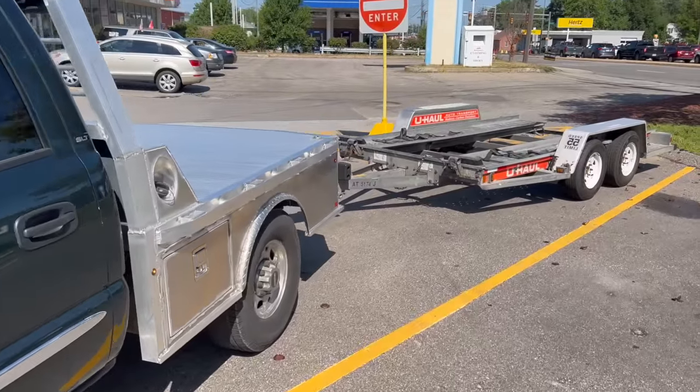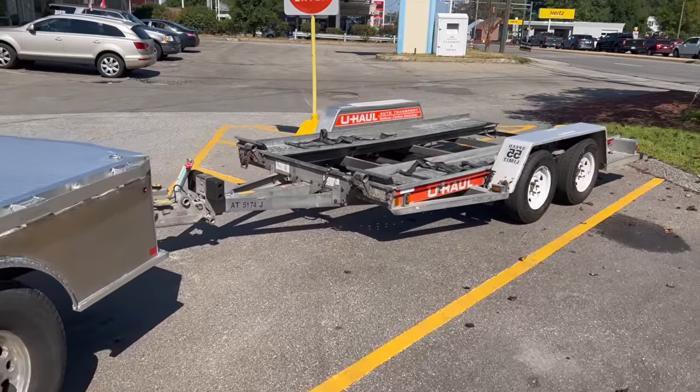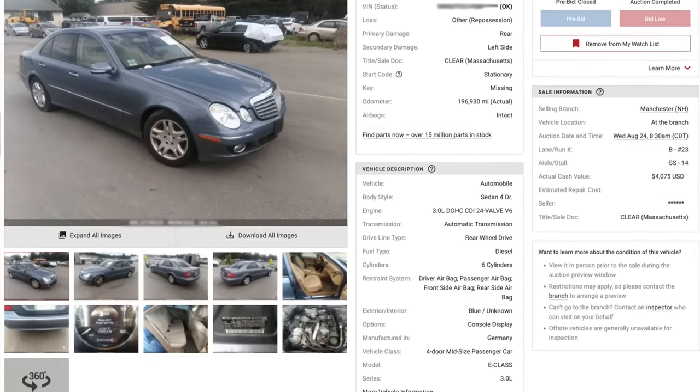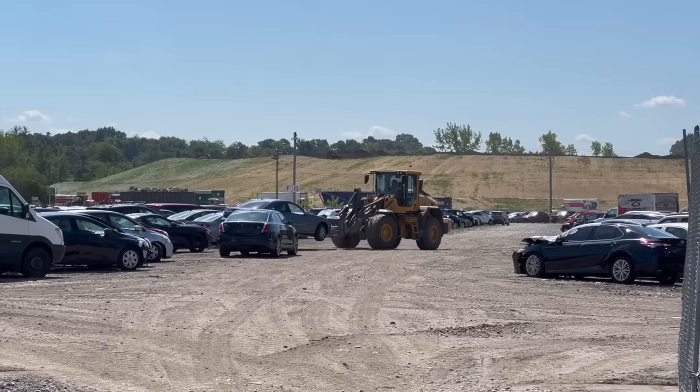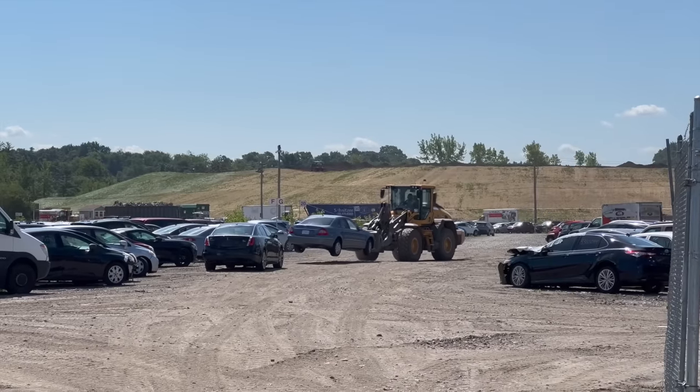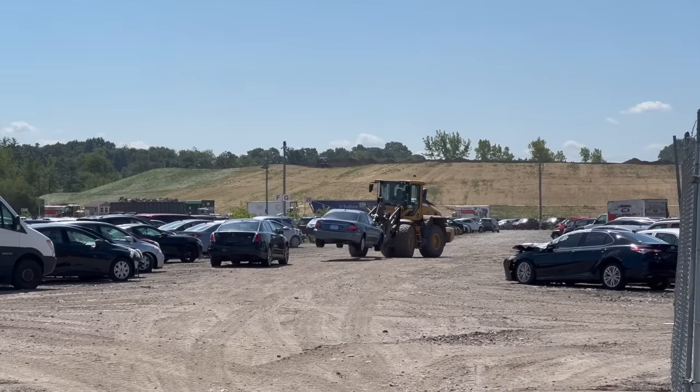I got the U-Haul hooked up and it only ended up costing a little over $60. Normally, when you purchase from a dealer-only auction, you only have a couple days to pick up your vehicle before they start charging storage fees. You really have to be prepared to pay for the vehicle and arrange for transportation.